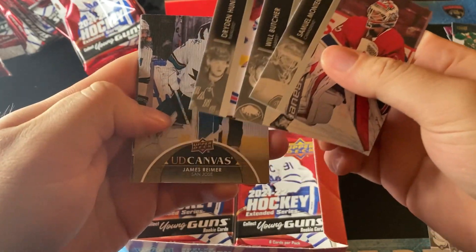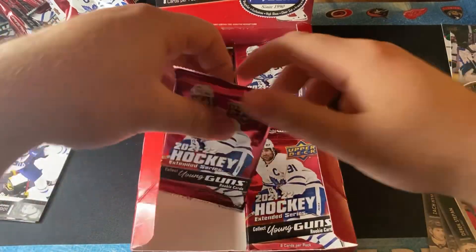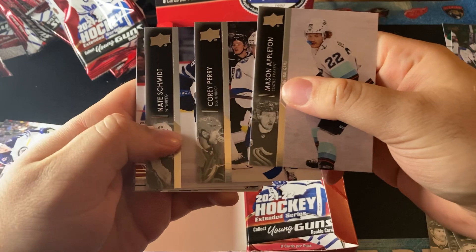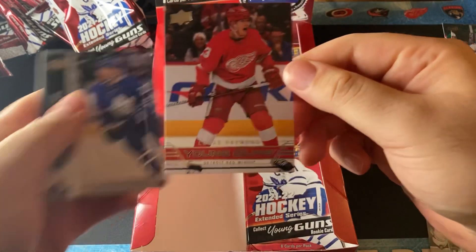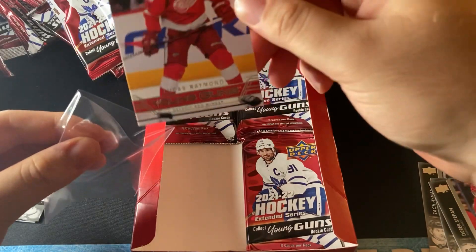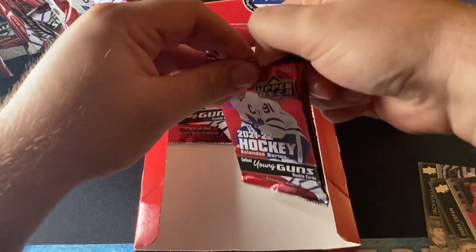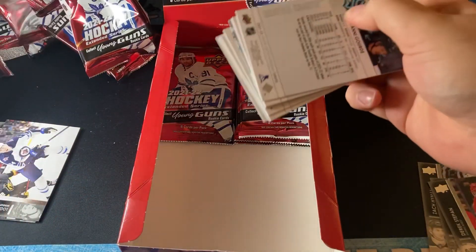Next one, we have James Reimer regular canvas. Let's see if we could pull an exclusive or a high gloss — that would be really cool. We have Mason Appleton, Corey Perry. We have a retro of Lucas Raymond! What a box — Lucas Raymond retro, unbelievable. We got a retro of Lucas Raymond. It kind of seems to be a Raymond box. We got the Raymond Rookie Gems Black Diamond, we got the retro — looking pretty good.